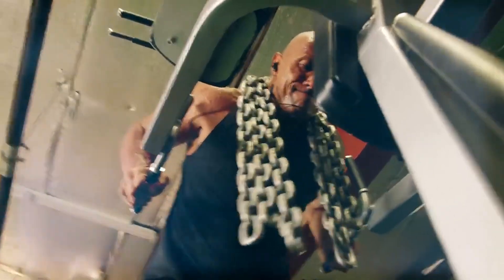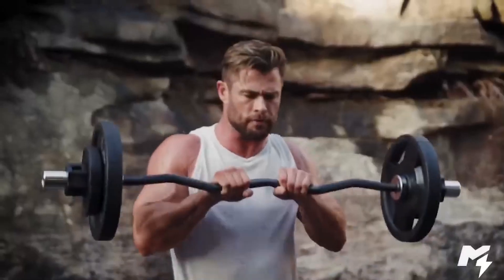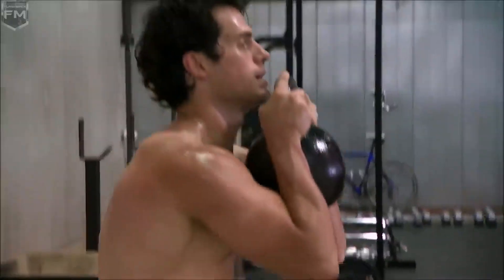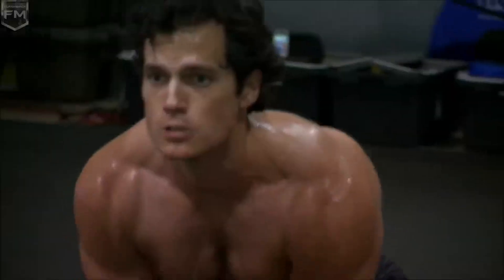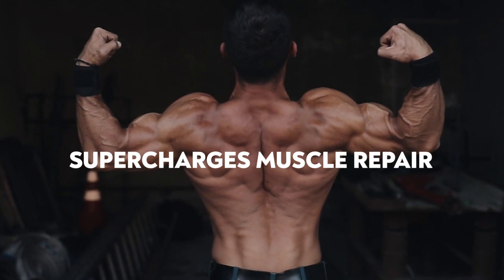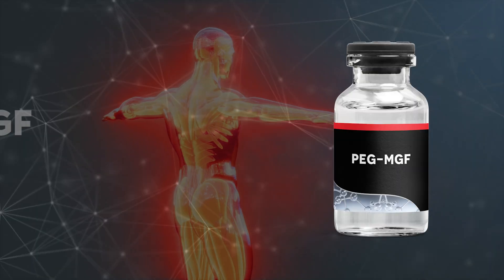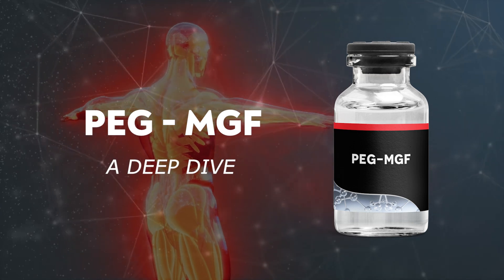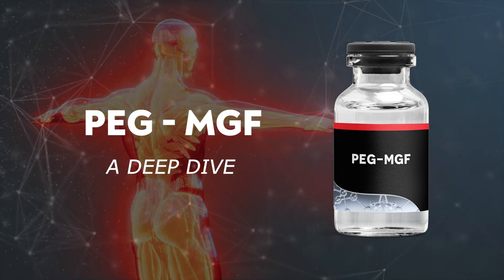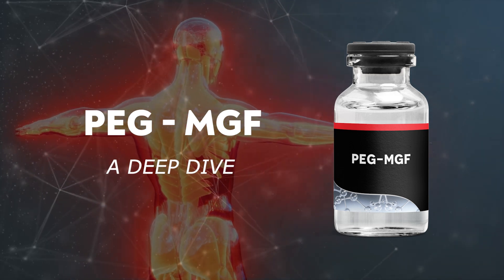You're powering through your toughest workout, feeling unstoppable with your muscles recovering faster and strength skyrocketing. This is the potential of PEG-MGF. This revolutionary peptide supercharges muscle repair and enhances growth, helping achieve fitness goals. Join me as we take a deep dive into the cutting-edge discovery of PEG-MGF, broadly sharing all my research and discoveries on this peptide.